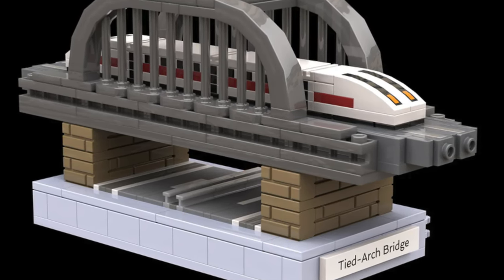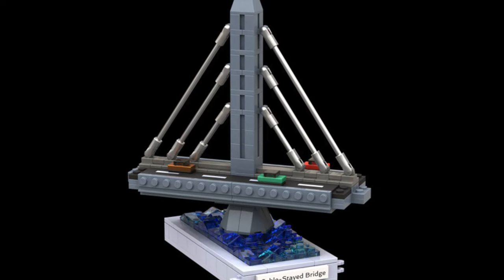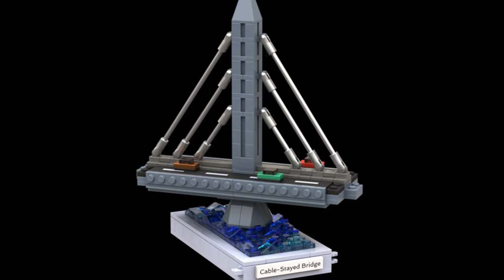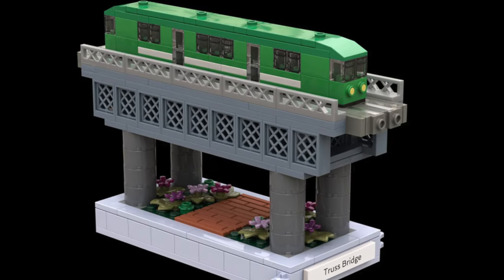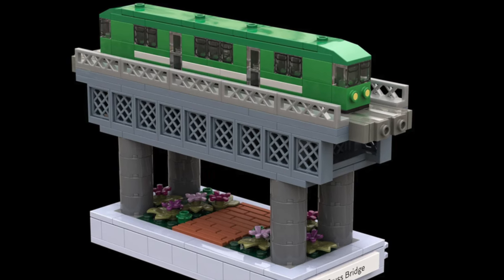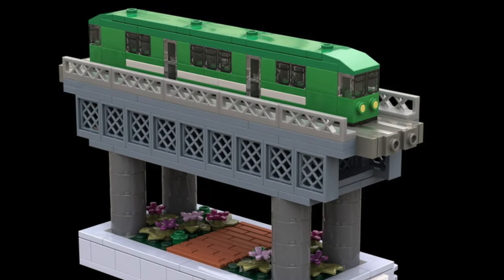That train was itself based on the German ICE train. Then we have a cable-stayed bridge going over water and carrying cars. Then we have another railroad-type model with a truss bridge, featuring an overground metro in the color green, which looks great.